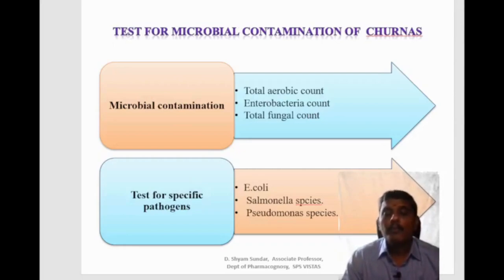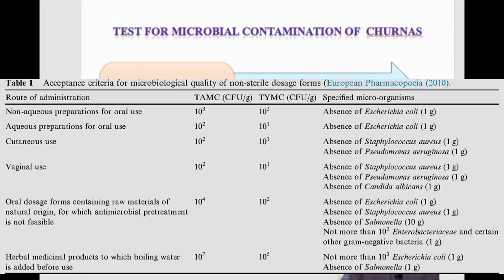The test for microbial contamination of churnas addresses contamination that may arise from moulds and the atmosphere present in plants during cultivation. The total aerobic count, enterobacterial count and total fungal count are taken into account. Tests for specific pathogens like E. coli, Salmonella species and Pseudomonas species are also conducted, with limits for herbal preparations displayed in the relevant chart.